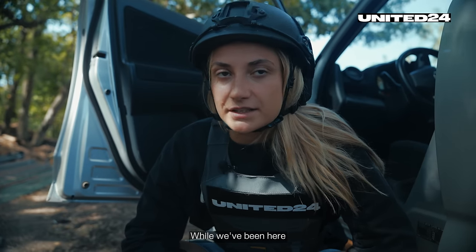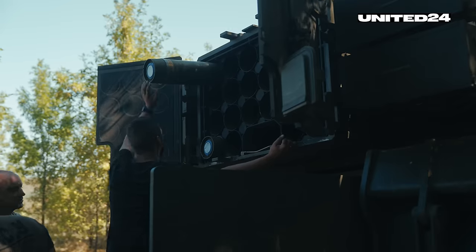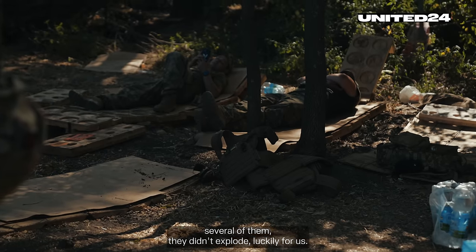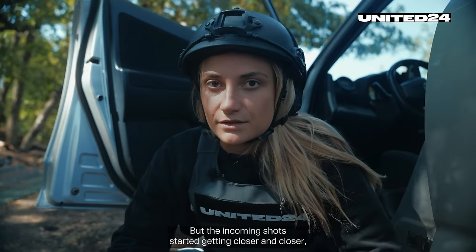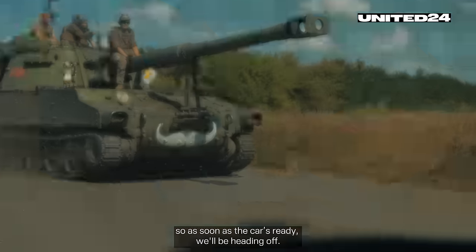While waiting for the officer to get loaded, we've heard several incoming shots with a very characteristic whistling sound. Several of them didn't explode, luckily for us, but the incoming shots are getting closer and closer. So, as soon as the car is ready, we'll be heading off.